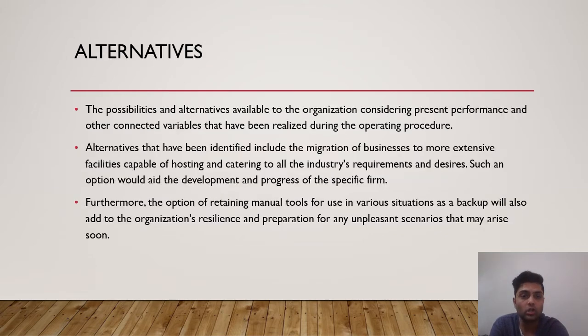Now let's look at some alternatives found in this case study which the company can apply to upscale the production unit and workforce. Alternatives identified include the migration of the business to more extensive facilities capable of hosting and catering to all industry requirements. Such an option would aid the development and progress of the firm. Furthermore, retaining manual tools for use in various situations as a backup will also add to the organization's resilience and preparation for any unpleasant scenarios that may arise.